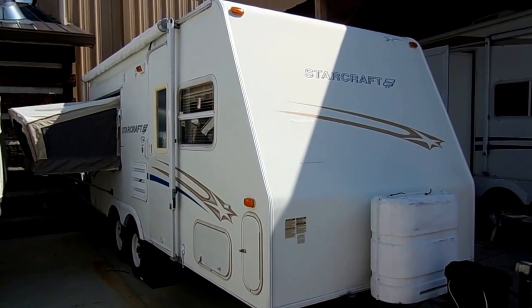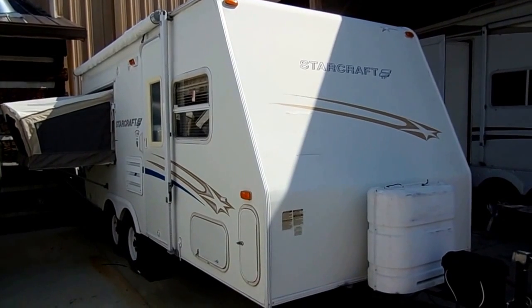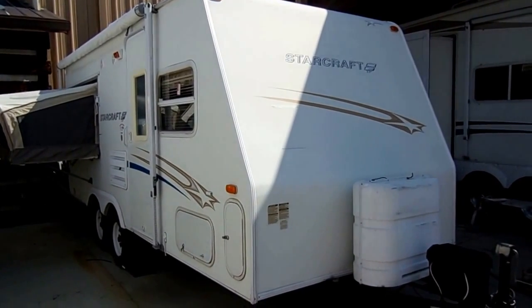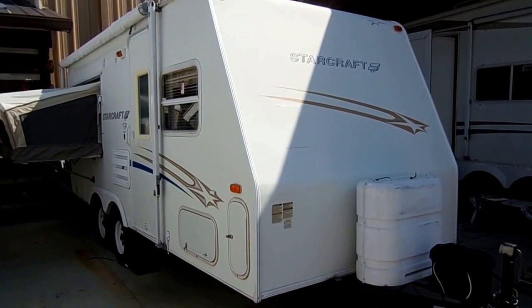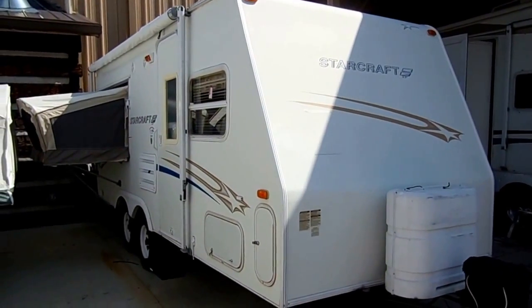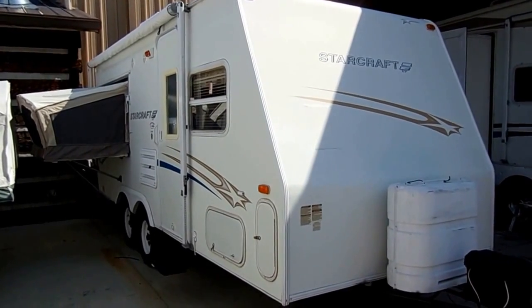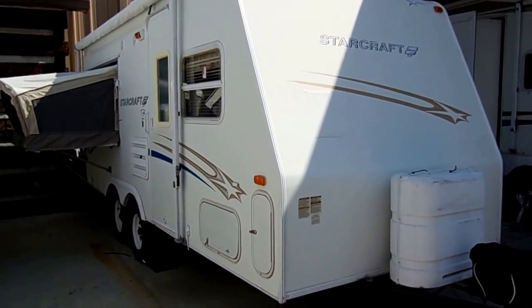Good afternoon folks. Big Bo here with another great hybrid travel trailer value from Parkway RV Center. Today we're looking at a very nice and clean 2006 StarCraft XP model number 21 RV. This is an ultralight hybrid. It has two canvas popouts, is 22 feet long, and only weighs 3,300 pounds. You can tow it with just about anything with a trailer hitch.